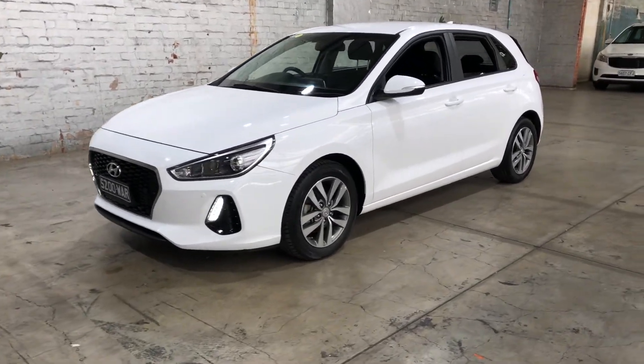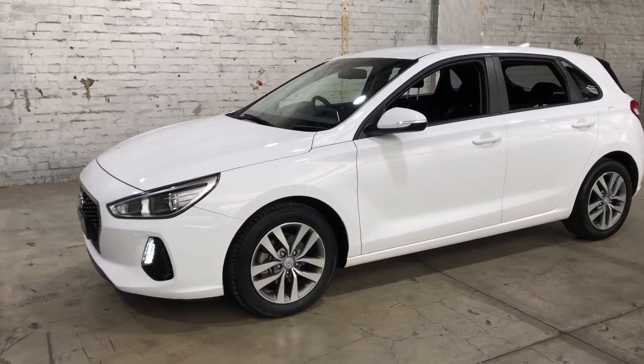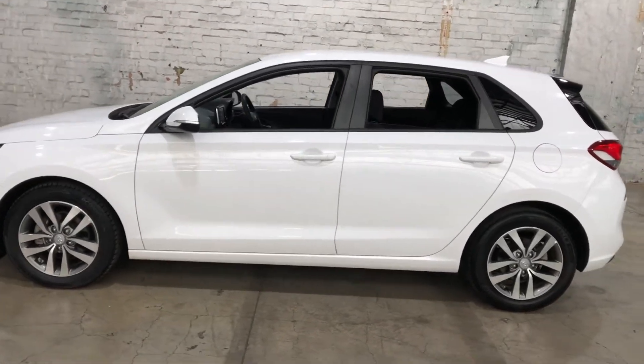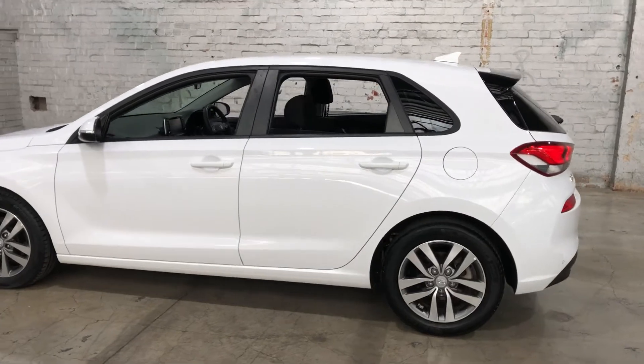Hi guys, thank you for your enquiry on our 2017 Hyundai i30. This i30 is powered by a 2.0L 4-cylinder engine with a fuel efficiency of just 7.4L per 100km.